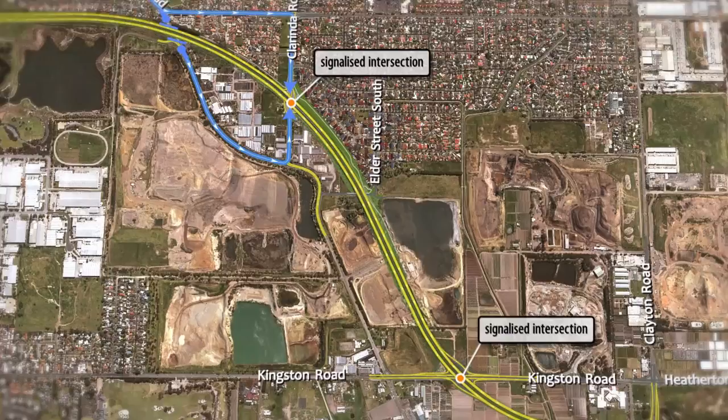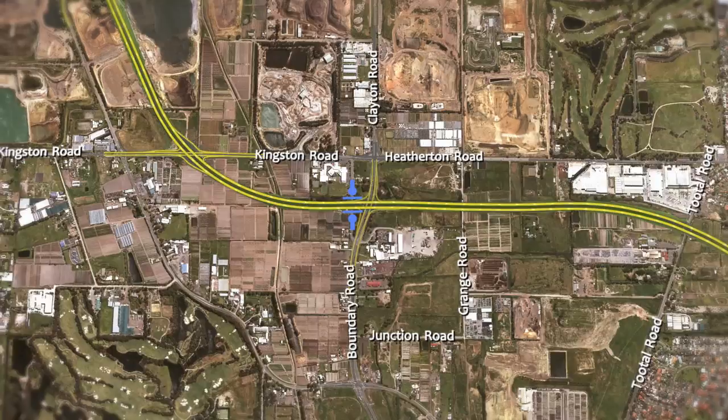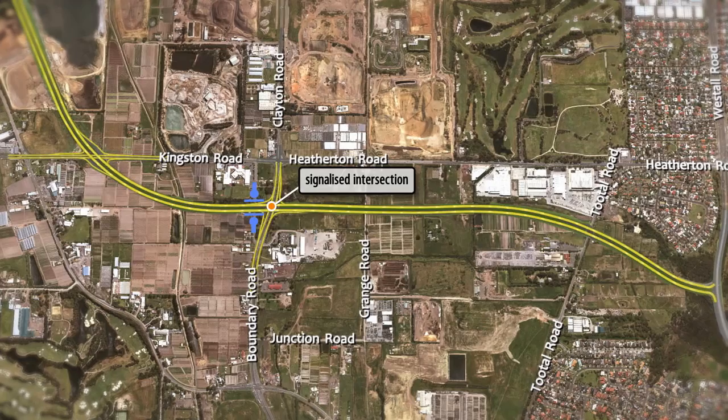New intersections will be built at Clarinda Road and Kingston Road, allowing motorists access onto the bypass. Old Boundary Road will be closed where it intersects with the bypass, and a new intersection will be built at Boundary Road near Clayton Road.